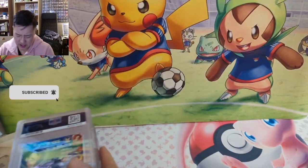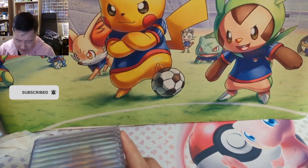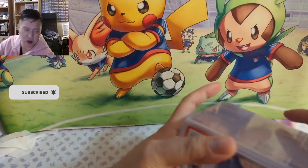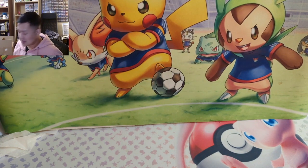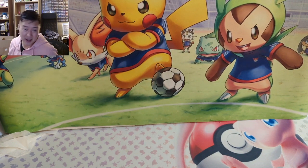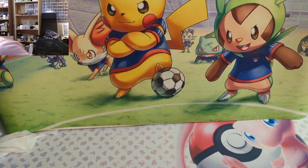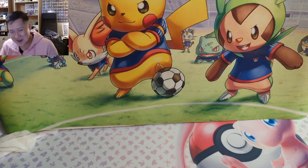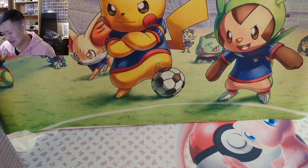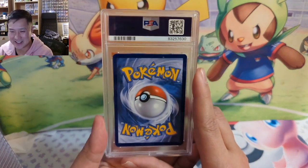Huge shout out to Tony. When people have that kind of collection, it's not just about the chase card — it's like, 'I really like this anime and that's what my collection is about.' I love that kind of stuff and I actually feel like I need to be more like that. Sometimes I feel like I'm more of a stereotypical PSA collector.